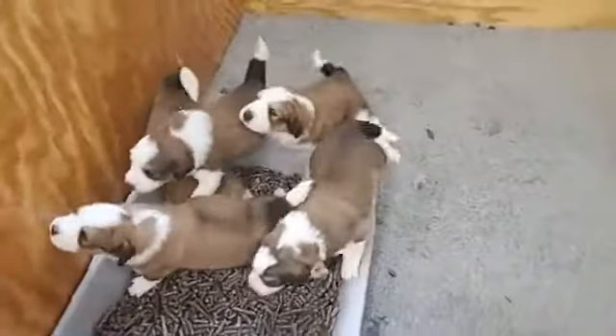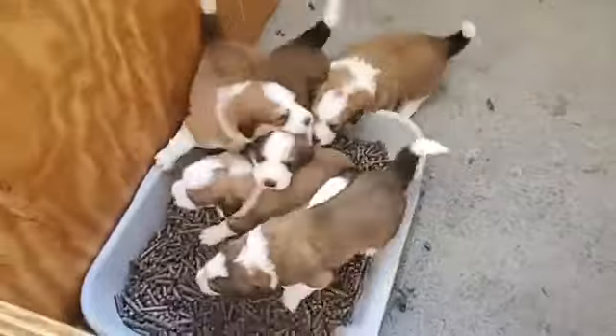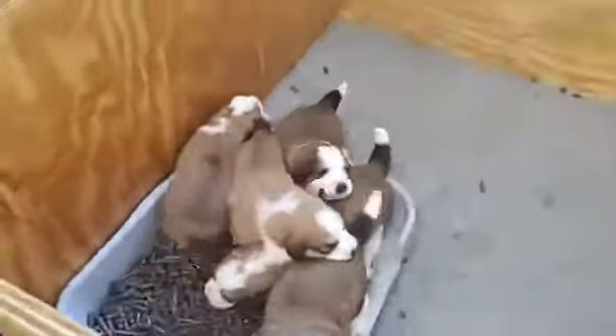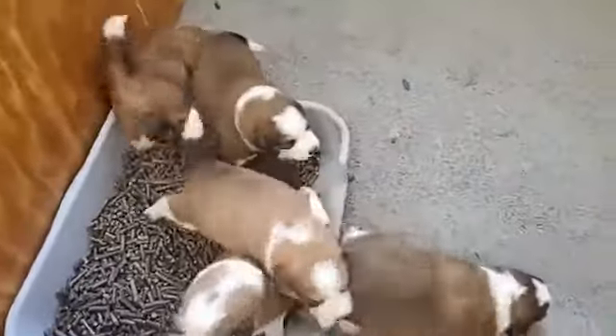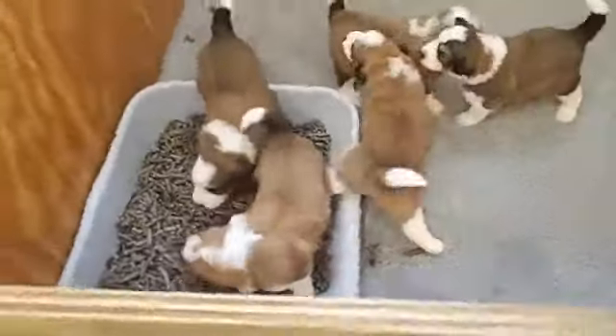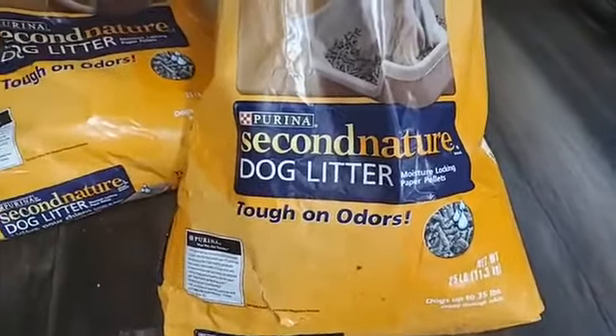She is definitely still doing a great job mothering them, but is less than excited about feeding them. So these pellets that we were using — somebody asked about that — is Second Nature dog litter. Moisture-locking paper pellets. I want to say it's like newspaper print or something, but don't quote me on that.